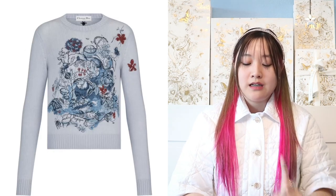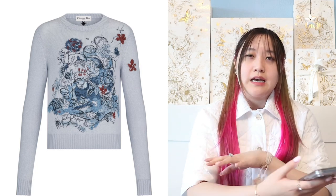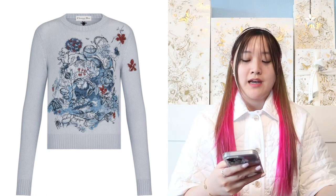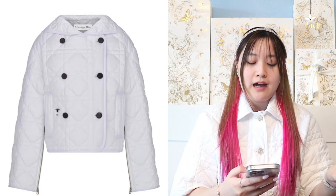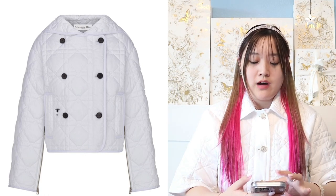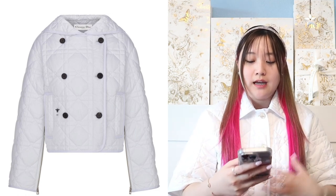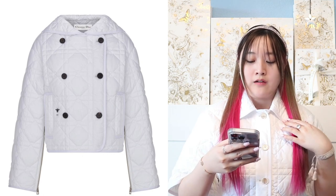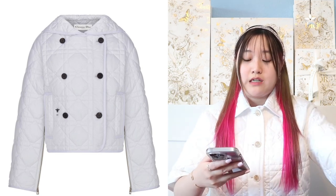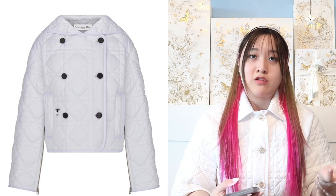Moving on to ready-to-wear pieces. We have a floral print sweater — Dior always makes this kind of sweater. It is a bit more snug on the body, so if you don't like that fit, I don't recommend this sweater. We also have this jacket — it's actually very similar to the jacket I'm wearing today. Mine is short-sleeved, but this is the macro canage jacket with two rows of buttons, so it's double-breasted, and it has the same collar. It's long-sleeved and double-breasted. It's super comfortable, very thin, but it keeps you so warm. I really recommend the macro canage jackets.